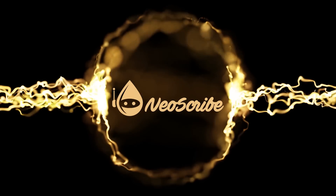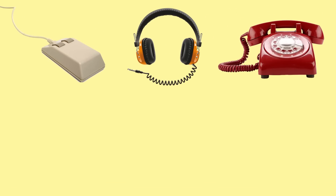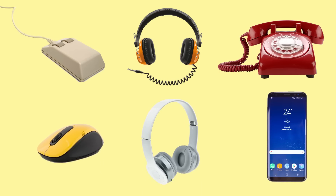Hello, welcome to Neoscribe. What do these old devices have in common? Wires. With the exception of major appliances, the evolution of electronics is wireless technology.